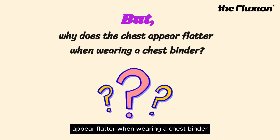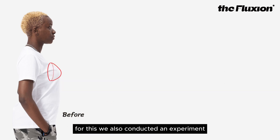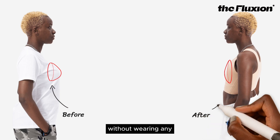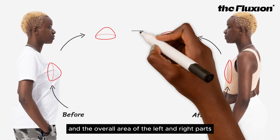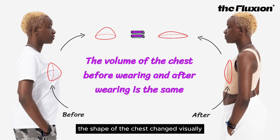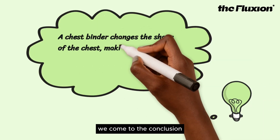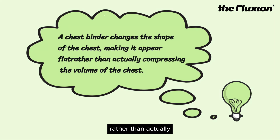For this, we also conducted an experiment. We asked a model to be measured and simulated using software, both without wearing any underwear and while wearing a chest binder. The overall area of the left and right parts was consistent. However, due to the pressure, the shape of the chest changed, visually making the chest appear flatter. Based on these two sets of experiments, we conclude that a chest binder changes the shape of the chest, making it appear flat, rather than actually compressing the volume of the chest.